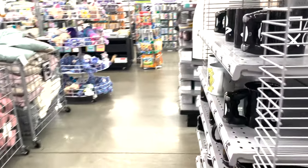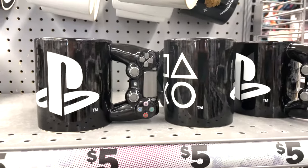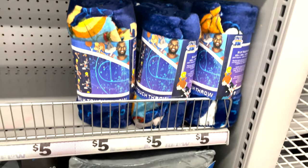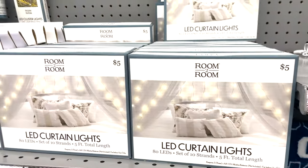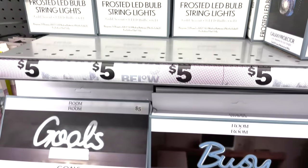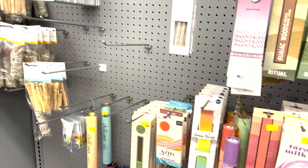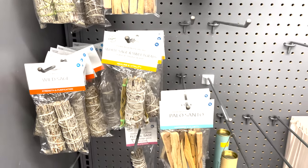Over here they have coffee mugs. Chris bought this PlayStation one with a controller on it — it's very unique. He uses it for his desk to put pens and pencils in. You can surprise your friend, husband, or boyfriend with that gift since Valentine's Day is coming up. You can also put hot chocolate or candy in it and wrap it up as a gift.